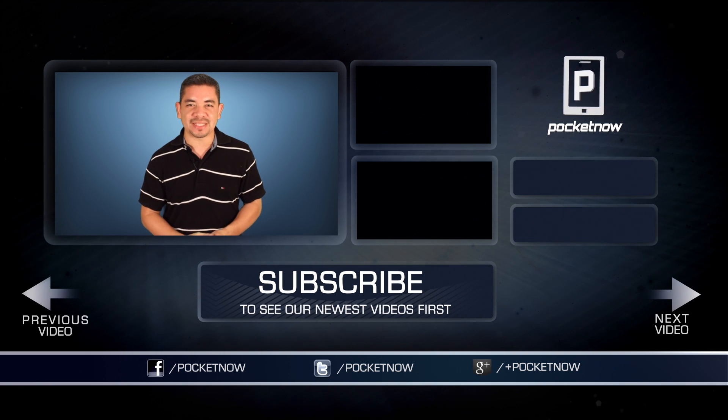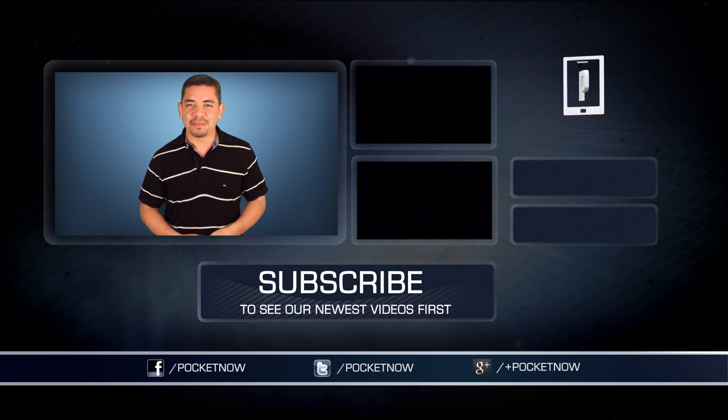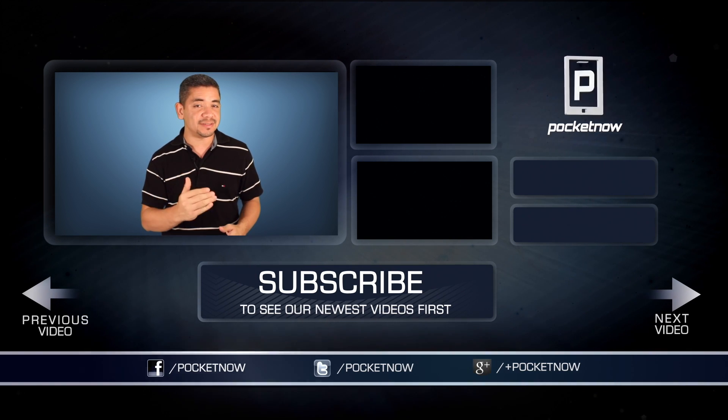For an earlier scoop of everything that's happening in the smartphone and tablet world, make sure you follow us on Pocketnow.com and subscribe to our YouTube channel as well. You can also follow me on Twitter at Jaime underscore Rivera. Please give this video a thumbs up if you liked what you saw. I am Jaime Rivera — thank you very much for watching. We will see you Monday.